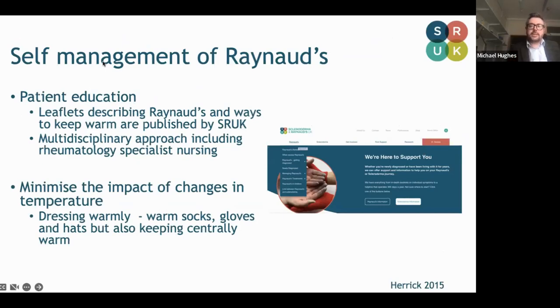Self-management and patient education is absolutely key in the management of Raynaud's. Patients need to be provided good, high-quality information throughout the course of their disease — for example, leaflets. There are excellent leaflets on SRUK which we provide in our clinic and which are available to download. There should be a strong multidisciplinary approach including rheumatology and specialist nursing. I always talk about self-defense — it's not just keeping the peripheries warm but keeping the core warm, because if your body temperature drops, the body goes into constriction and it can cause a Raynaud's attack. Keep the hands, feet, and head warm, as that's a big site of temperature loss.